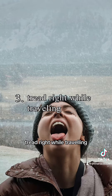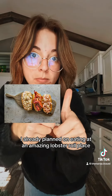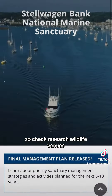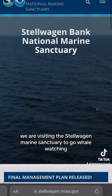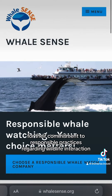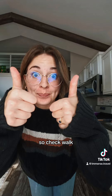Number three: tread right while traveling. This includes eating locally. I already planned on eating at an amazing lobster roll place and a locally owned Italian restaurant to visit in Boston, so check. Research wildlife venues — we are visiting the Stellwagen Marine Sanctuary to go whale watching, which happens to be recognized by Whale Scents for their commitment to responsible practices regarding wildlife interaction, so check.